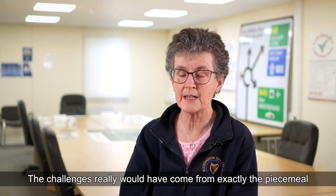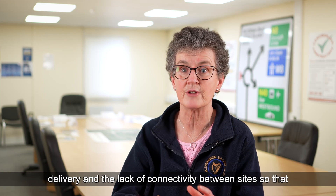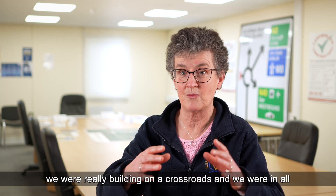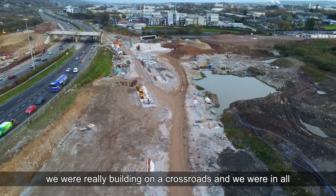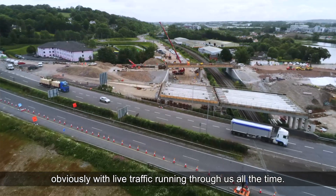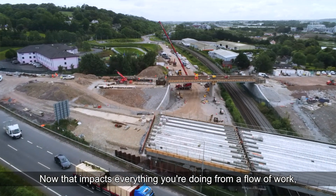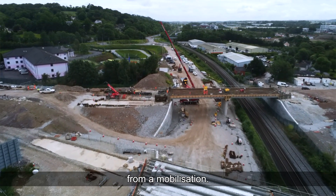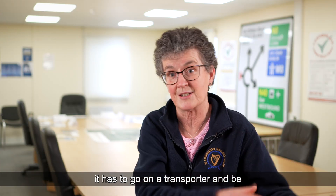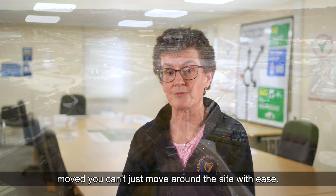The challenges really came from the piecemeal delivery and the lack of connectivity between sites. We were building on a crossroads, working in all four quadrants doing different things at different times, with live traffic running through us at all times. That impacts everything — from work flow to mobilisation. If you wanted to move a machine from one location to another, it had to go on a transporter; you couldn't just move around the site with ease.